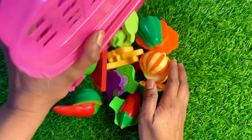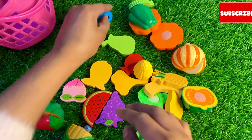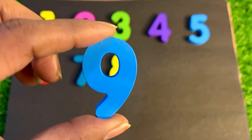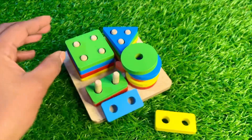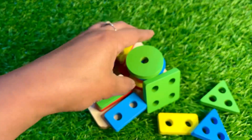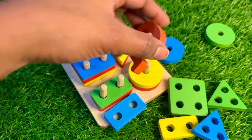Oh wow, we have a vegetable and fruit basket. Let's find among these vegetables our next number. Oh wow, here we got number nine. Let's put number nine here. Oh wow, we have a peg shape ball — it's a rectangular shape, square, triangle, circle.